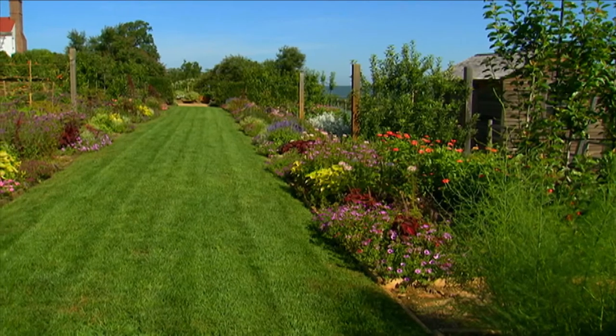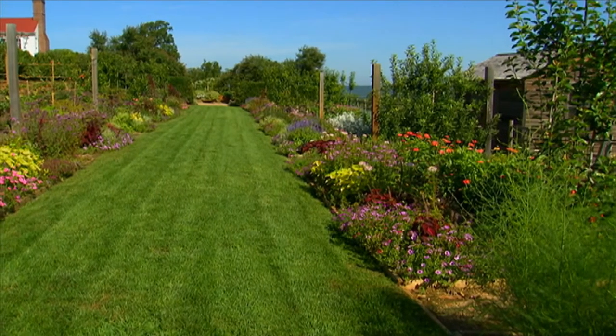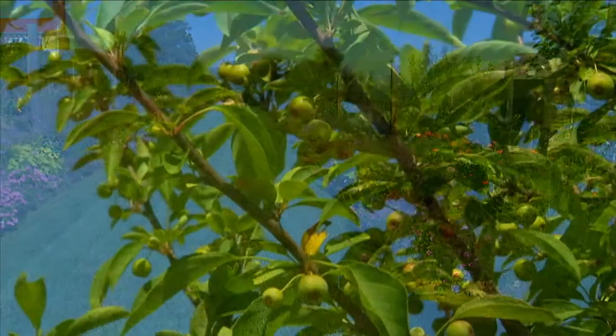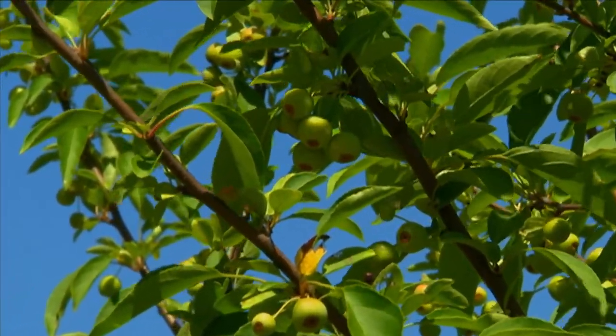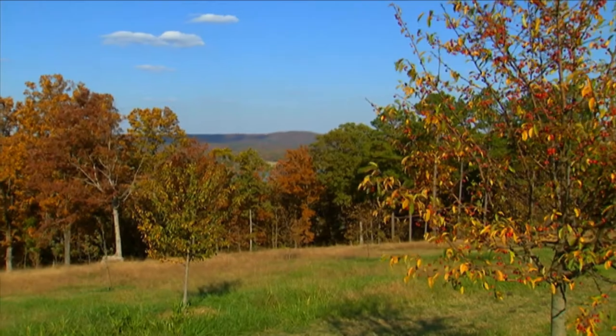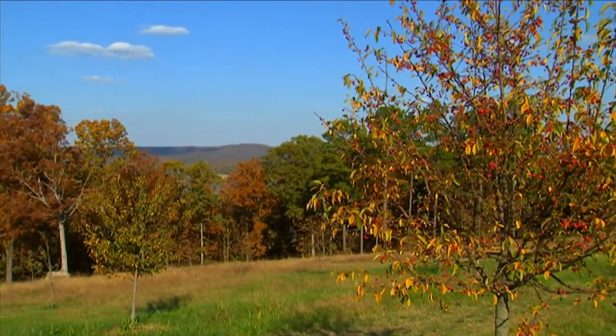One aspect of gardening that one can't help but notice and appreciate is the economy of nature. Recycling and reusing is a basic premise found in the natural world, and one that encourages me to be frugal, or at least responsible with resources.